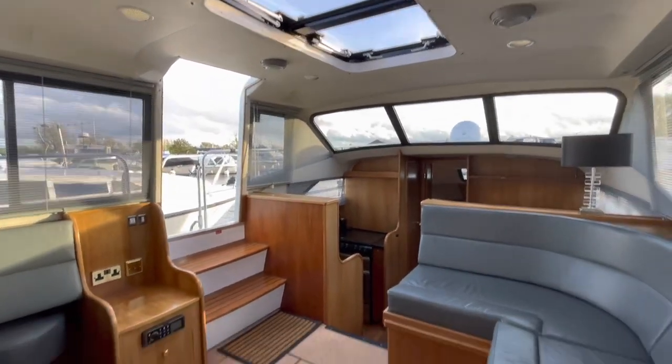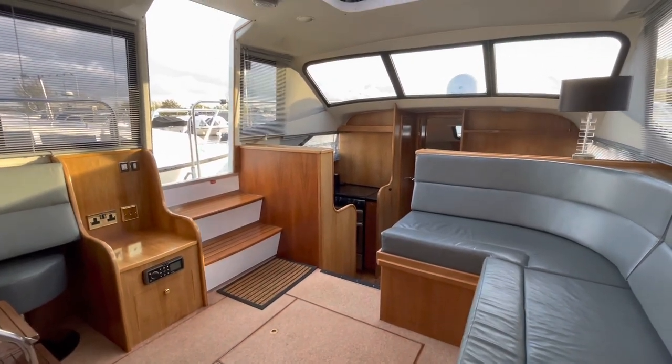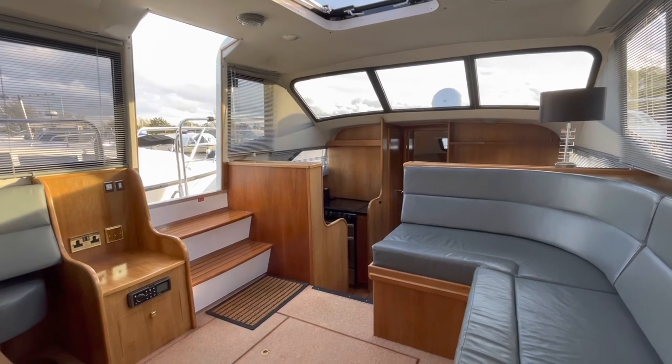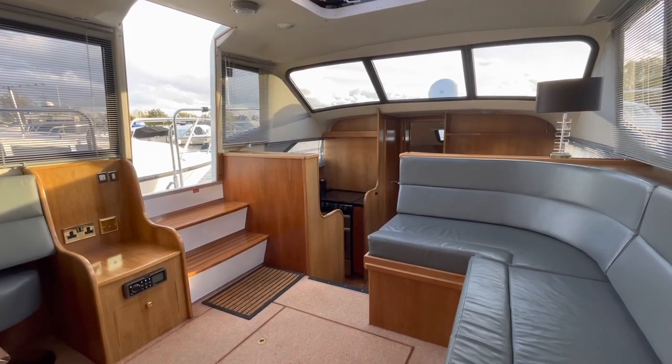So there we have it — a very, very nice Shearline 1040. If you'd like some more information, please give us a call or head over to our website at www.mya.co.uk. Thanks for watching.